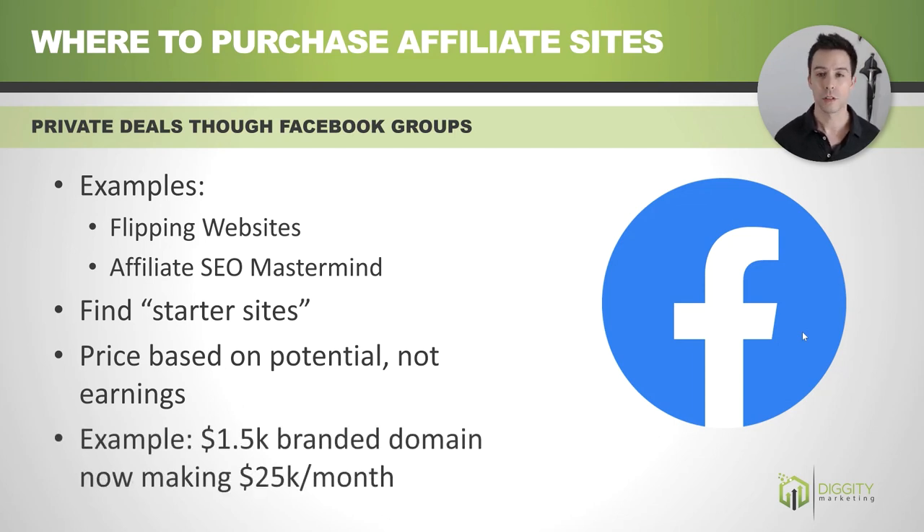An example of a website we purchased recently: we bought it for $1,500. It's a nicely branded domain and it's now making $25,000 a month. This is my primary method of acquiring websites — going through this route.